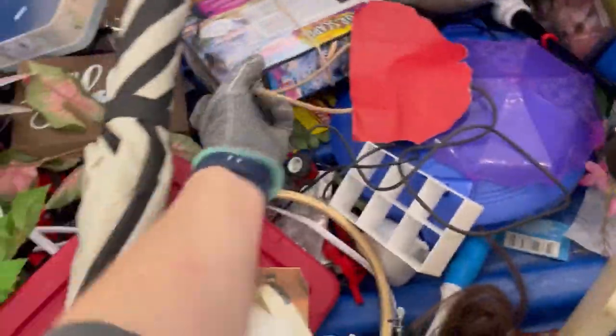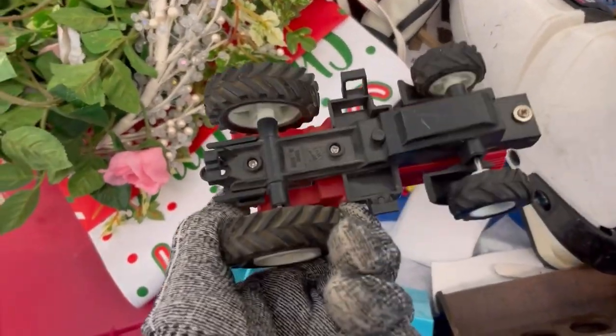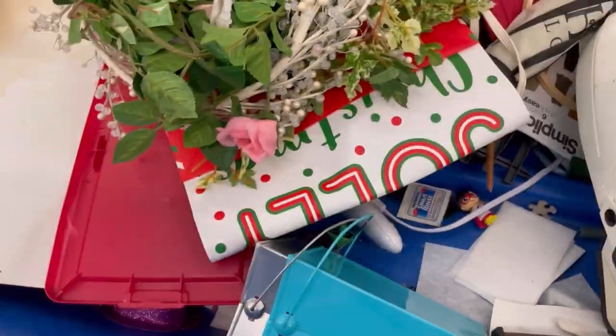I'm basically just digging. Usually when you get there first thing in the morning, a lot of times the bins have been out the night before and it's pretty picked over. So we're just going to see what we can find here.